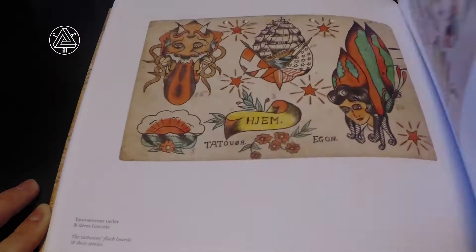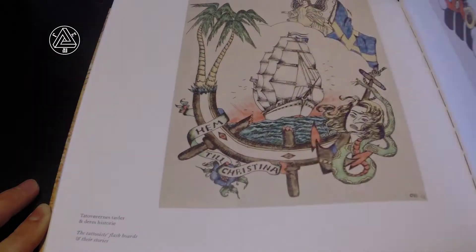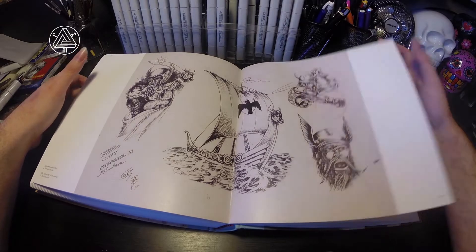After reading this cover to cover you do get a real sense of the tattoo culture in the Nordic region from the period about 1941 to 1985. If you like the tattoo style of Sailor Jerry, William Grimshaw, Paul Rogers — artists like that — you're going to get a kick out of this book.